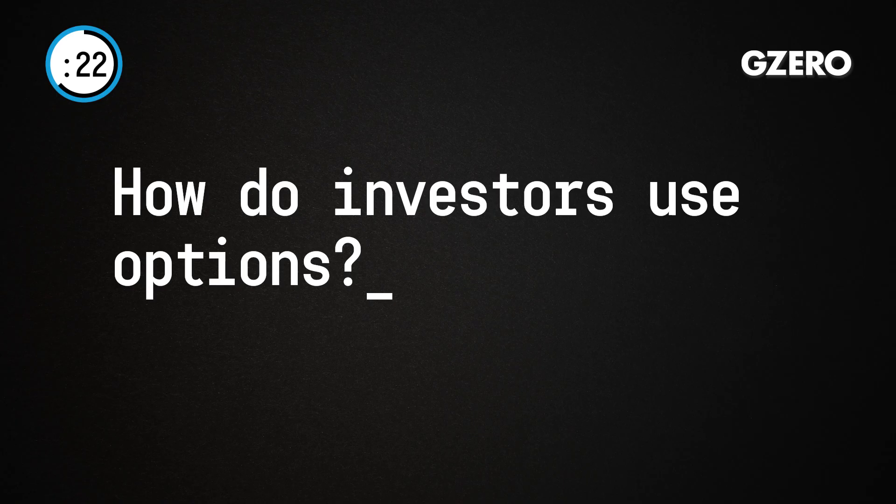Alright, second question: How do investors use options? There are numerous options trading strategies, and they can be pretty complex for a beginning investor. But generally speaking, there are two ways that you can use options. One is pretty obvious — you can use them to seek maximum investment gains. The second is to hedge against losses. And in fact, that's a really common way to trade options — to hedge against losses.